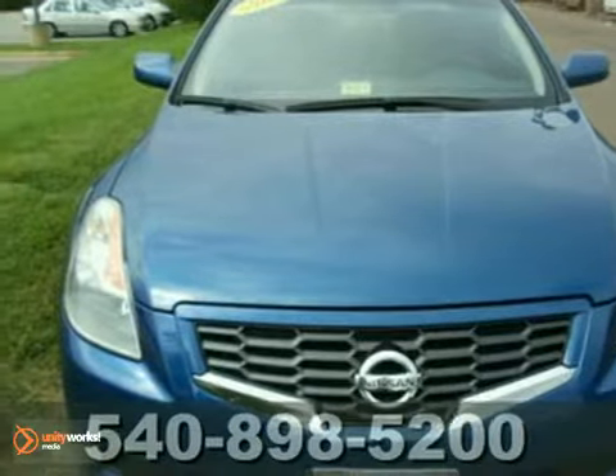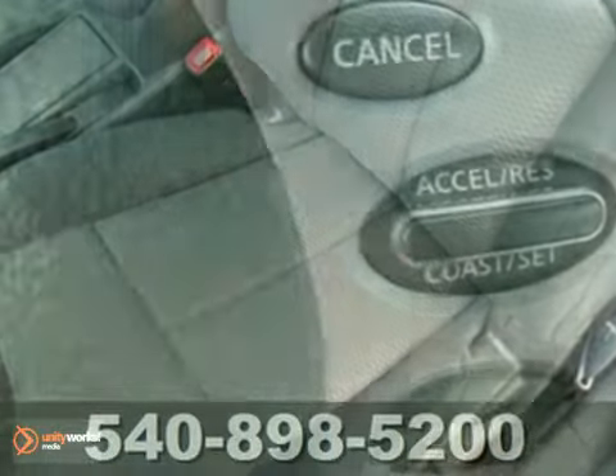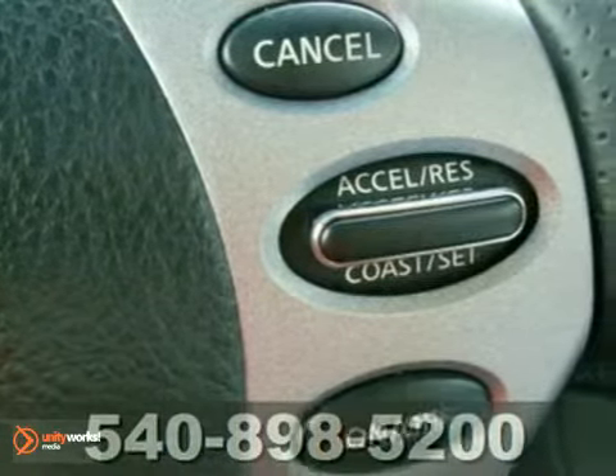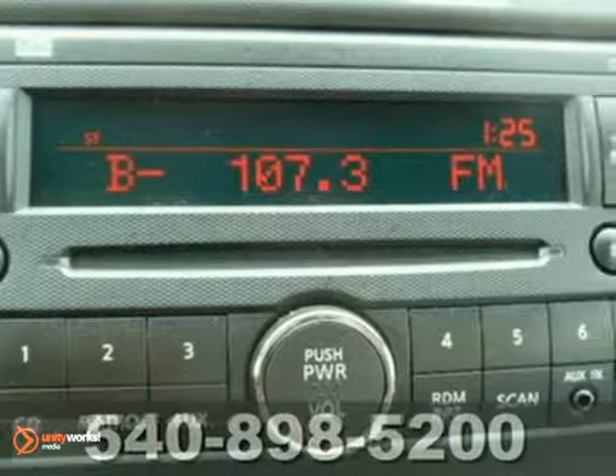Here's a 2009 Nissan Altima — made to drive, built to last. Your car buying decision just got easier. Nissan brings you this fun to drive mid-sized family sedan. It comes with power windows, locks and mirrors, a tire pressure monitor, split folding rear seats and more.